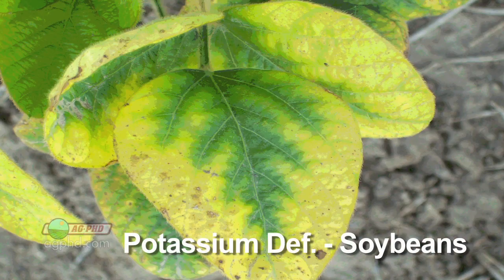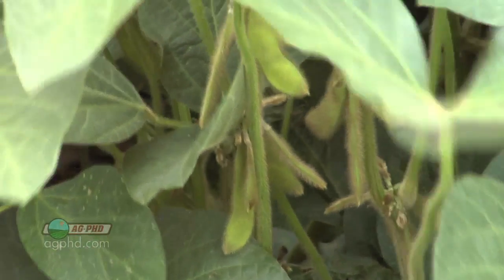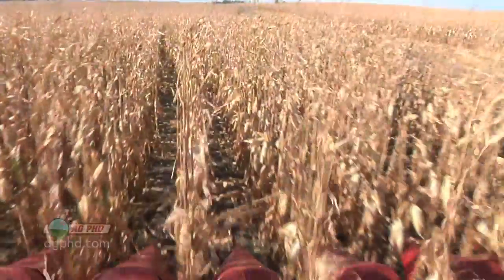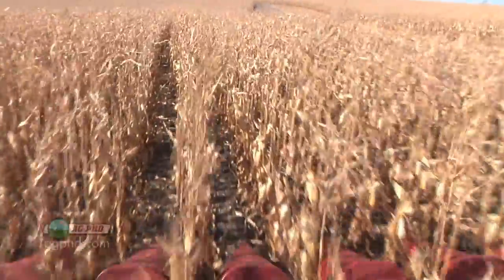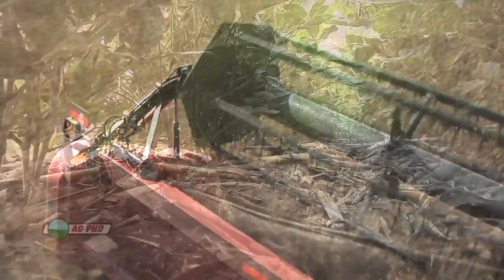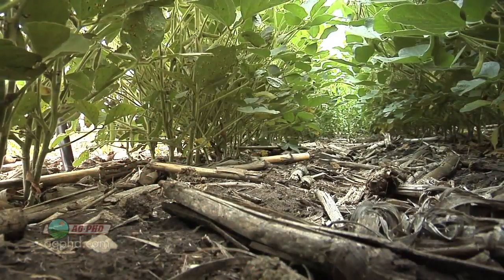In extreme potassium deficiencies you'll see the same thing in soybeans where the outside edges of the leaf turn yellow. When I saw it on some ground I bought a few years ago, I knew we had a real potassium issue, because it takes a strong potassium deficiency to show up visually in soybeans. When you think about potassium needs, soybeans actually use more potassium than corn does. A lot of guys say their corn yields are going up but their soybean yields just don't seem to be keeping up, and a lot of times the difference could be potassium.